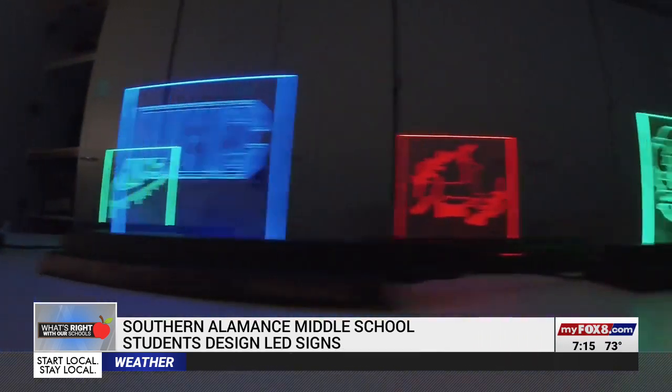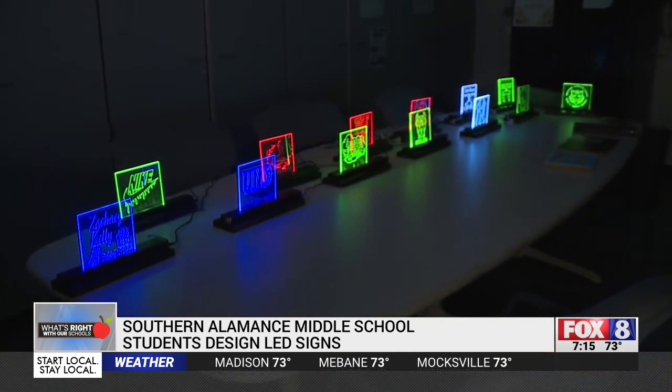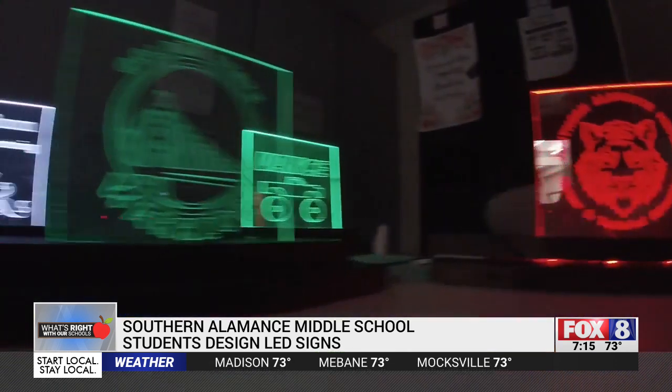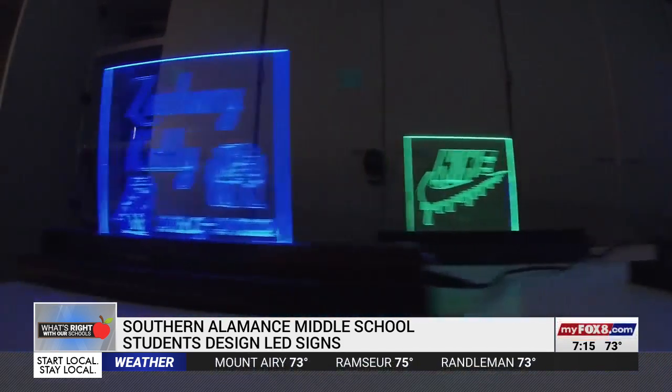At the end of the school year, you could say their success was so evident it was glowing. They designed LED signs using plexiglass and LED lights. The project was done so well, most of them look professionally done. Miller says the students used many of the same techniques and programs that the professionals use.